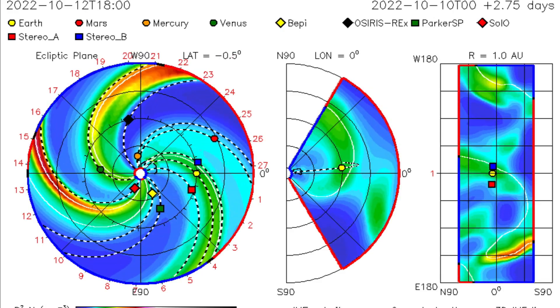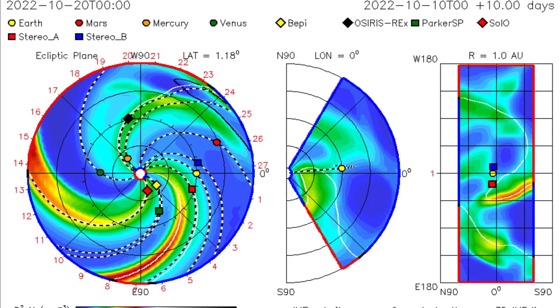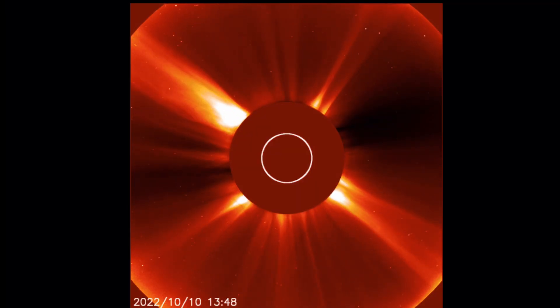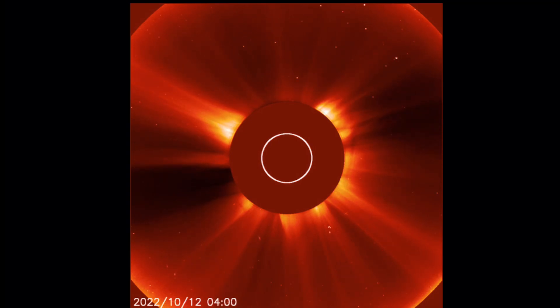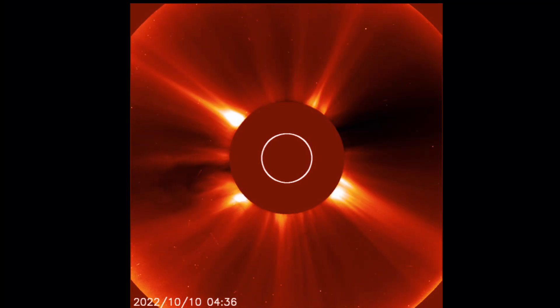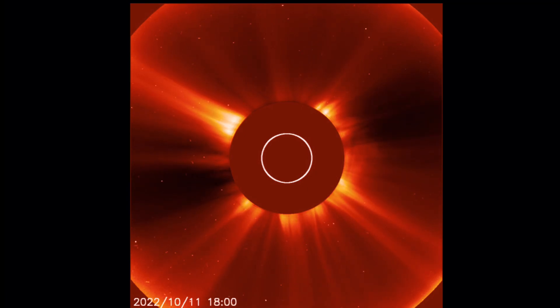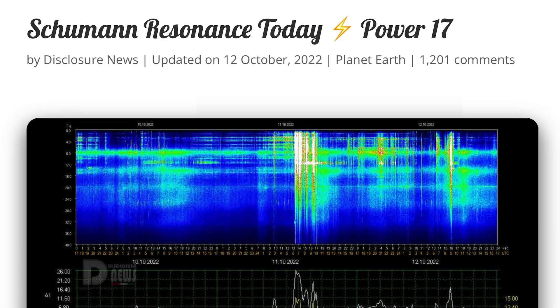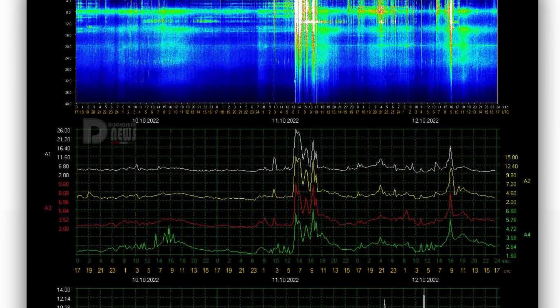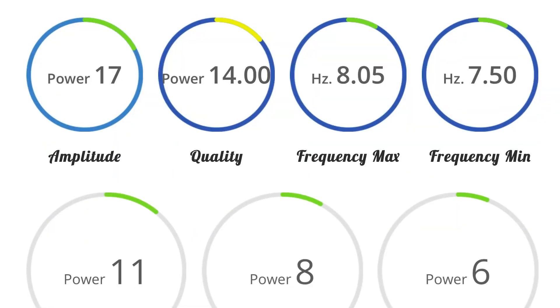Looking at the ISWA space prediction spiral, showing the latest event taking off from our sun — we are set to get a glancing blow the 13th into the 14th. A quick look at Alaska 2 showing all the solar weather taking off from our star. It has been very active, pulsing C-class and M-class solar flares. Schumann resonance for today: power of 17, which is the most it's been up in quite some time. Amplitude of 17, quality of 14, power of 11.